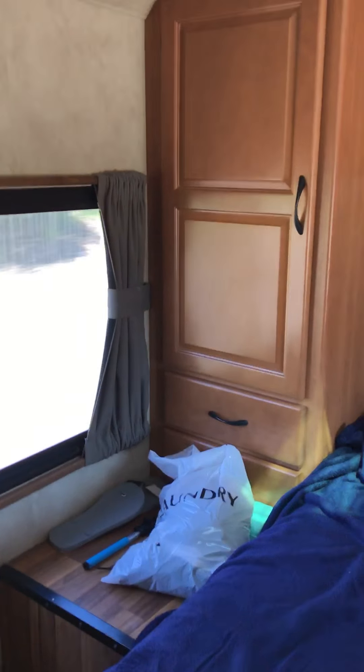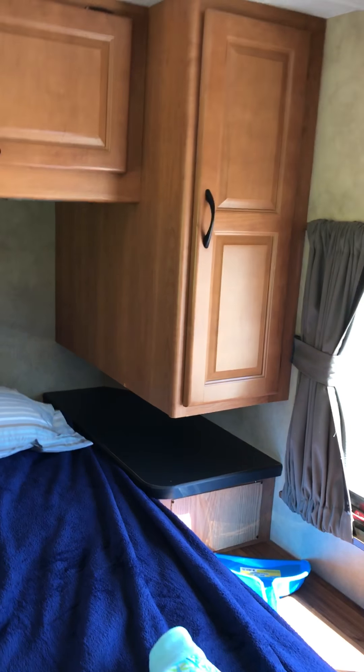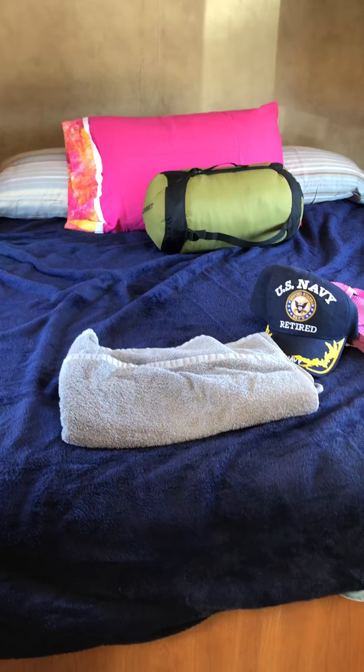This is the master bedroom. There are cubbies on the left above and also on the right, so there's plenty of room for us. That's the bed — I think it might be a queen size. It's got windows on both sides with curtains, and on this side is the toilet and the sink area.